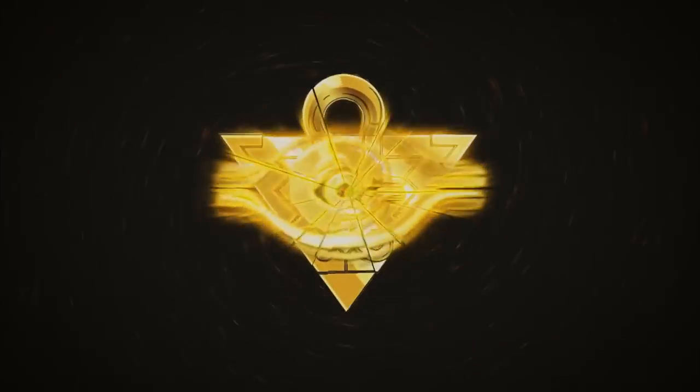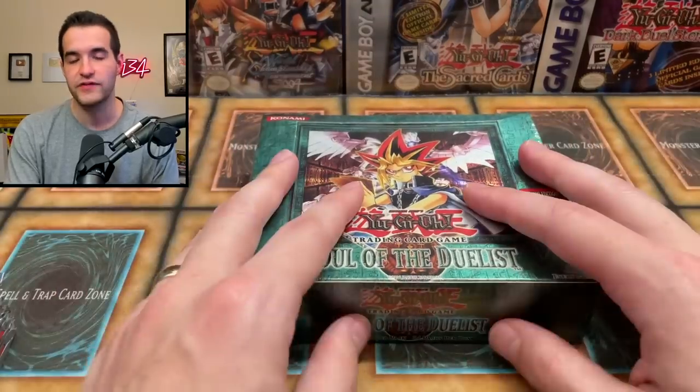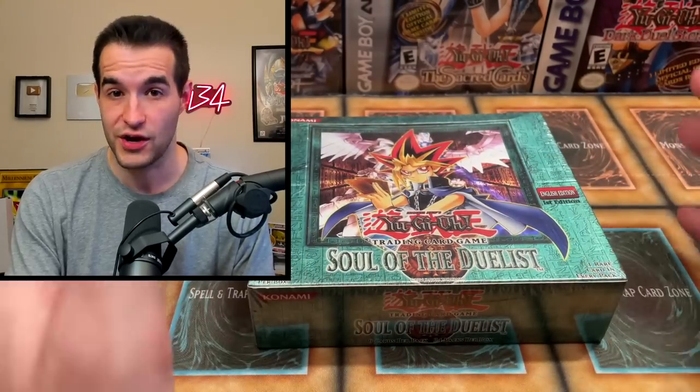Today we're opening a first edition hobby box of Soul of the Duelist to get that ultimate rare Horus. What's up guys, we're back with another video. I've opened one of these before and we did really badly, but I once did buy Horus level 4, 6, and 8 all in ultimate rare first edition near mint.